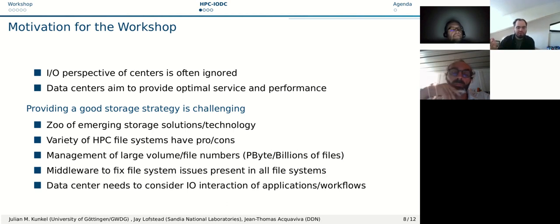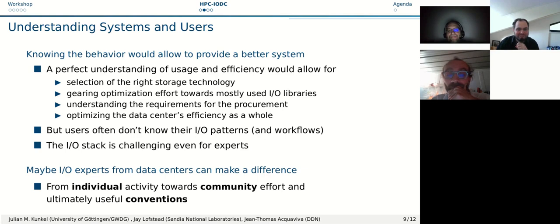There are many storage solutions out there with HPC file systems each having their own pros and cons. You have to manage large volumes and file numbers, and there is a lot of different middleware that utilizes file systems and storage systems with different issues and challenges. The ultimate goal for data centers is to optimize the system, but the problem is they lack insight into what the user aims to do — what applications and workflows run on those systems.